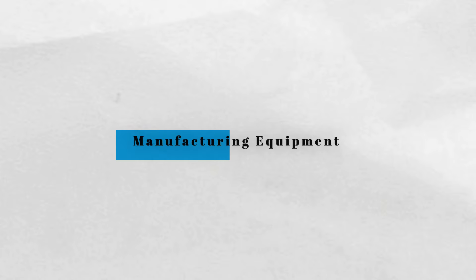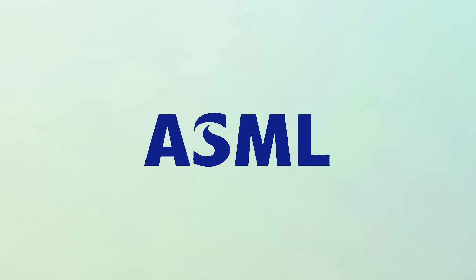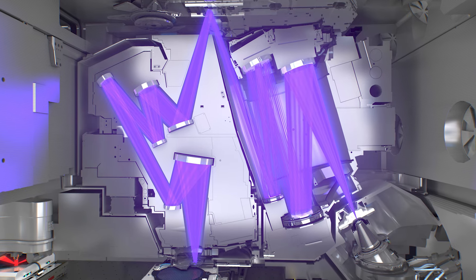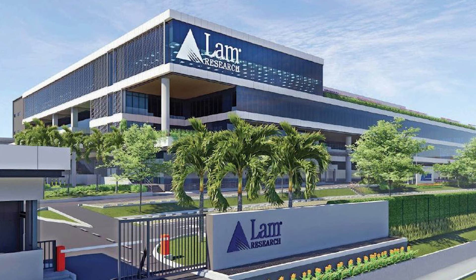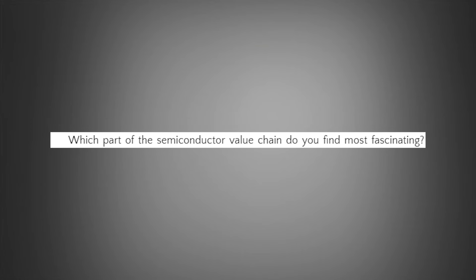Finally, we have manufacturing equipment. In this sector, ASML, a Dutch company, is the only maker of extreme ultraviolet lithography machines, or EUV, which are crucial for producing the latest generation of chips — imagine a high-tech projector that uses light to etch tiny patterns onto silicon wafers. Additionally, Lam Research and Applied Materials provide the tools needed for etching, which involves cutting into wafers and depositing materials on them. Which part of the semiconductor value chain do you find the most fascinating? Let us know in the comments below.